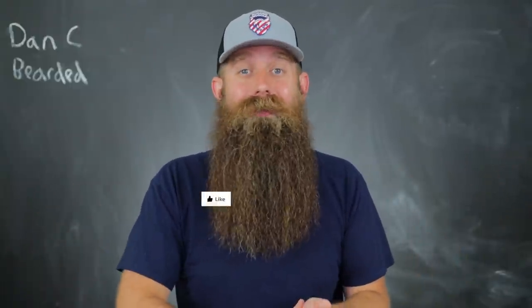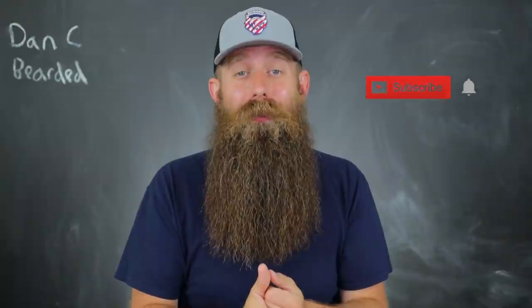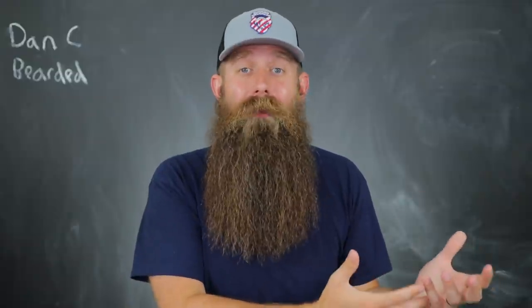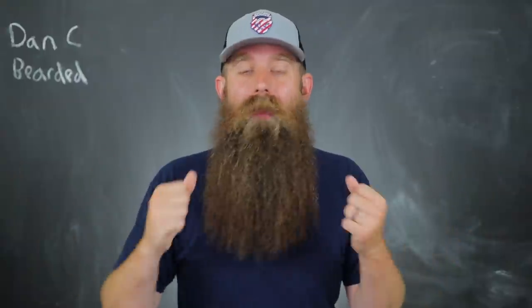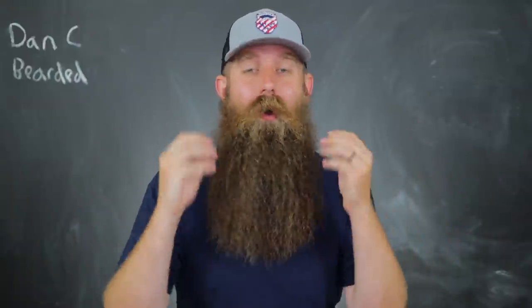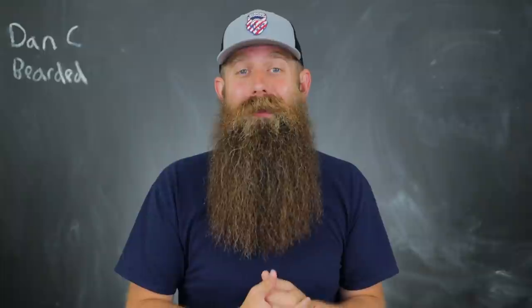I'm going to show that to you guys in this video. My name is Dancy Bearded. Some of my subscribers like to call me the trusted teacher for all things beard related, and I love making beards look good. I love being passionate about my beard, taking care of my beard. My morning routine is like therapy for me — that is my time. I love my family, I love my home life, but when I get to take care of my beard, that's all I'm thinking about.